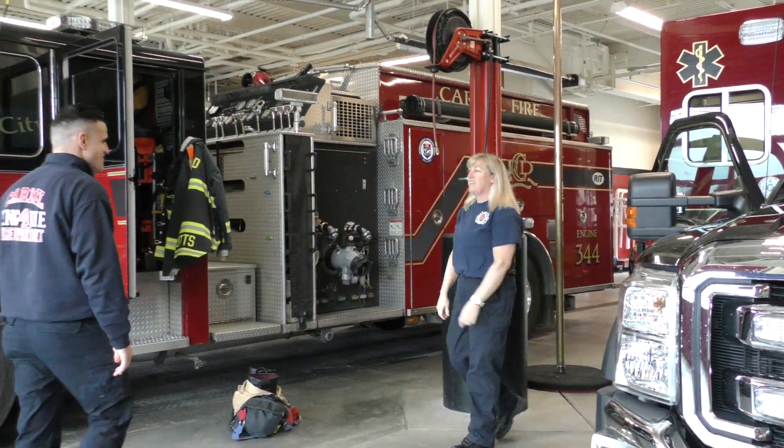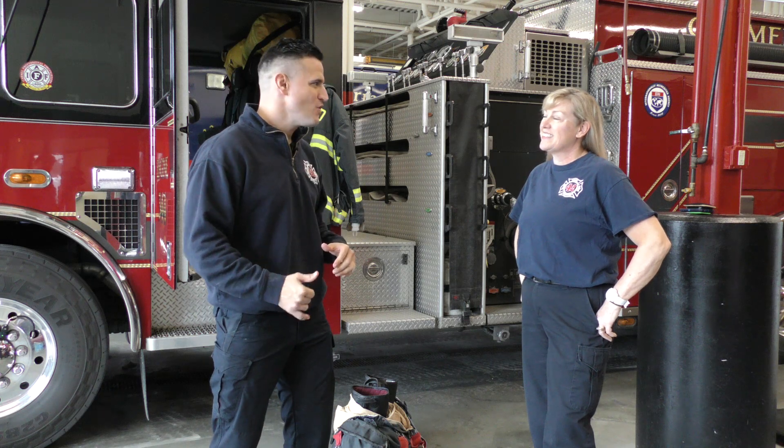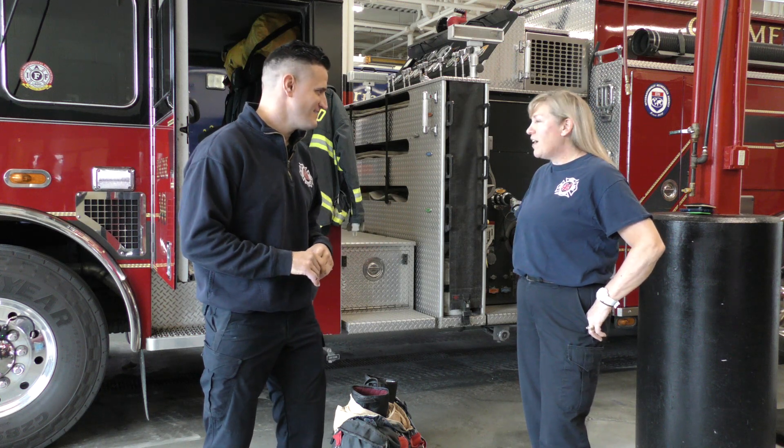Hi Firefighter Tim. Hey Renee. I've got some friends for you to meet. Friends, this is Renee. Well, hello. We've got a group of eager learners ready to learn all about our fire gear, and I told them you could help.